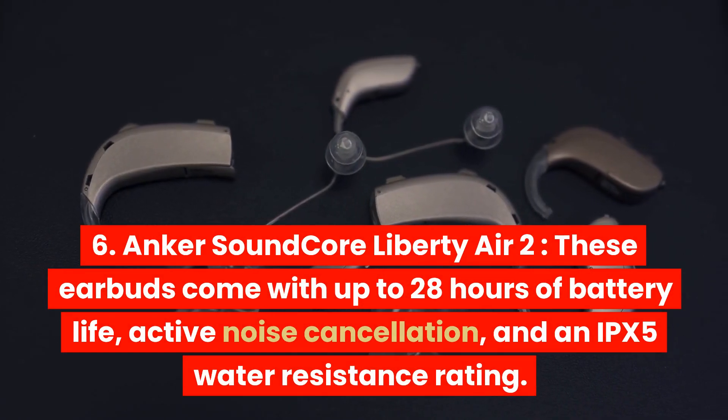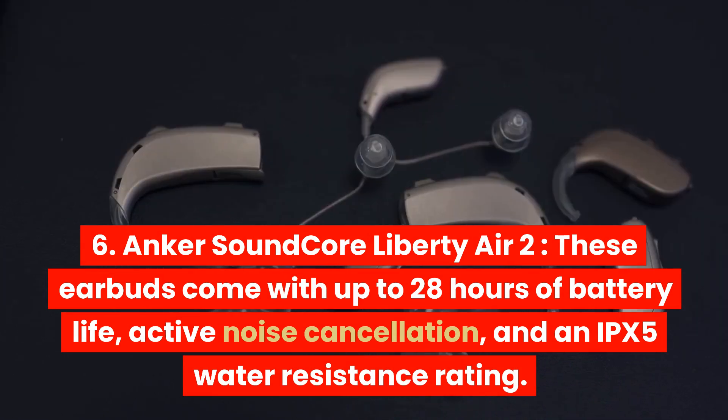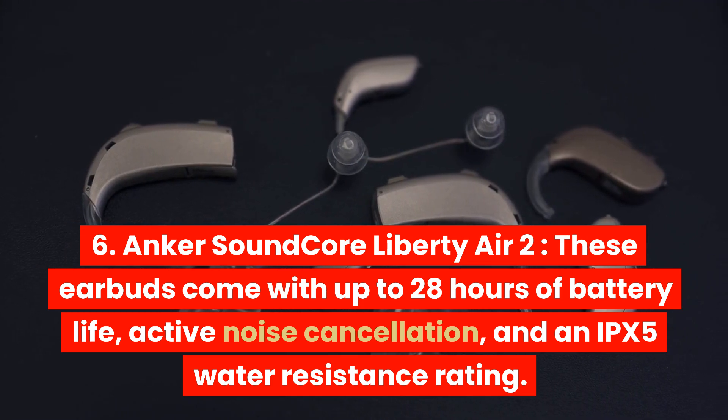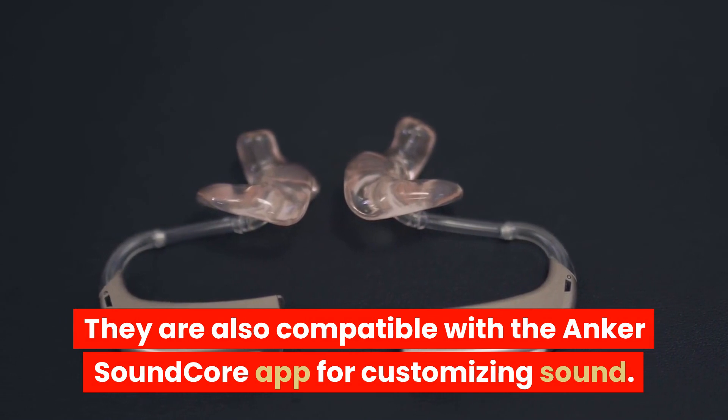Anker Soundcore Liberty Air 2. These earbuds come with up to 28 hours of battery life, active noise cancellation, and an IPX5 water resistance rating. They are also compatible with the Anker Soundcore app for customizing sound.